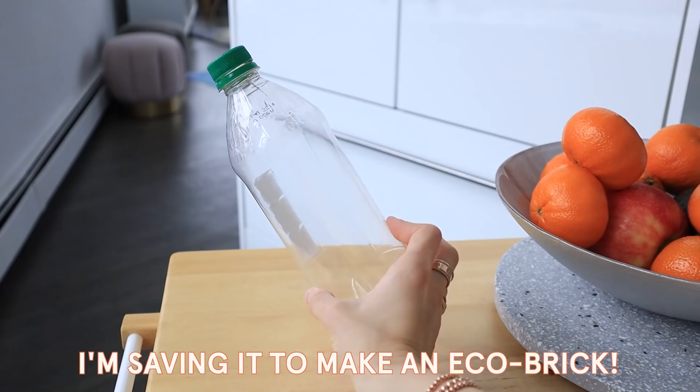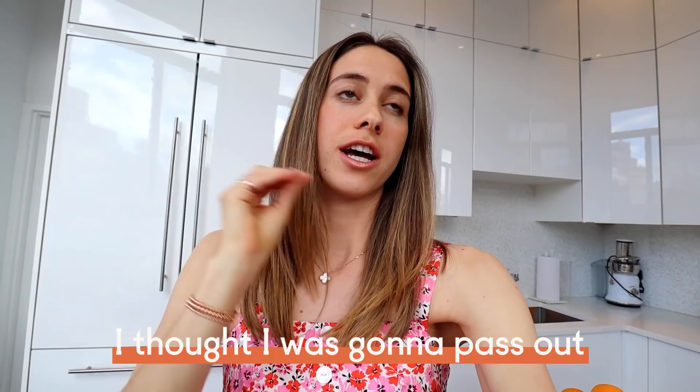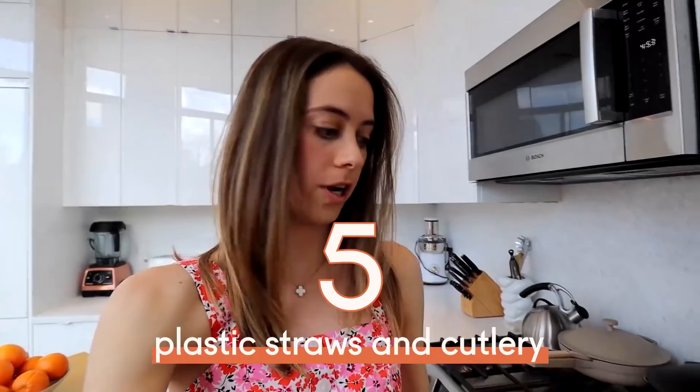Item number four in the kitchen is plastic water bottles. I haven't bought these for years. I think I've purchased one plastic water bottle in the past year, and that was when I was out and about, not close to home and I was parched. Besides that, I really do my best to just refill a bottle throughout the day. This S'well bottle is my bottle of choice. I refill it probably seven or eight times a day.